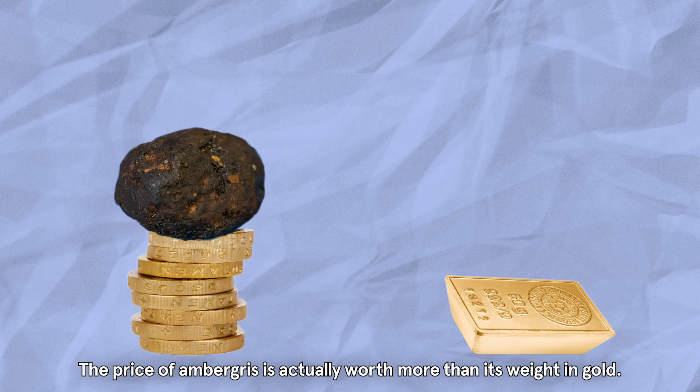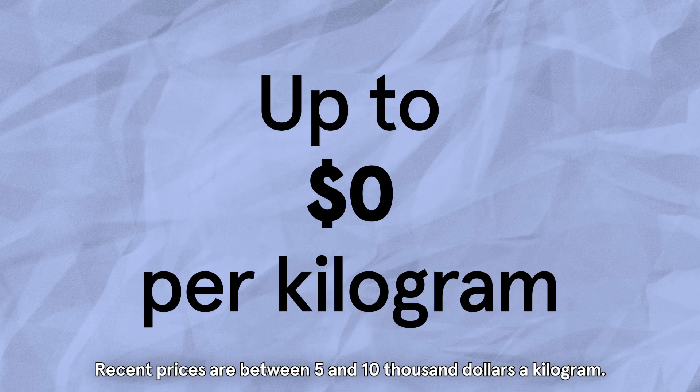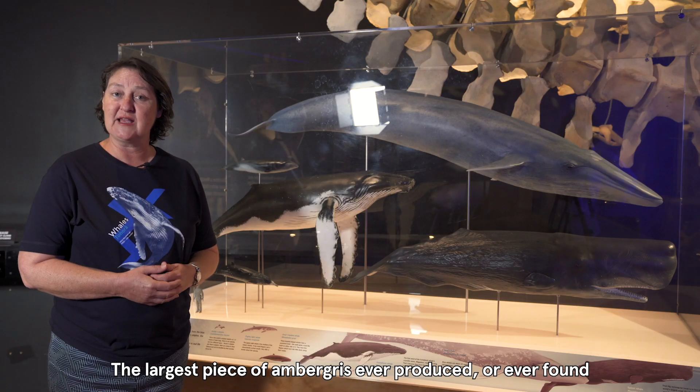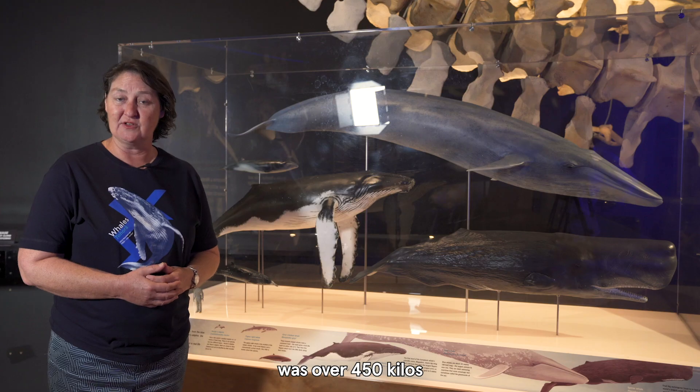The price of ambergris is actually worth more than its weight in gold. Recent prices are between five and ten thousand dollars a kilogram — that's an excessive amount of money to pay for something that's come out the back end of an animal. I think the largest piece of ambergris ever found was over four hundred and fifty kilos.